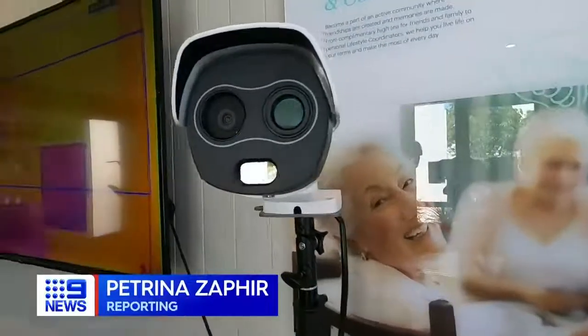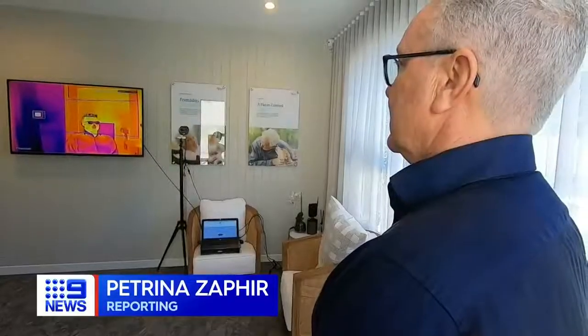A thermal camera takes your temperature before you're allowed in the door. Our normal body temperature is 36.5 degrees, so if this hits over 37 degrees it will send an alert to the care team and then lock the door. None of our residents or staff are exposed in any way because the person can't actually get in.